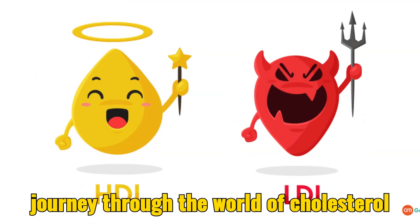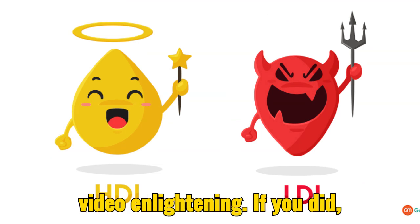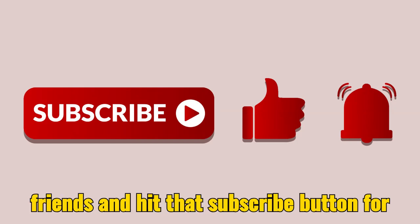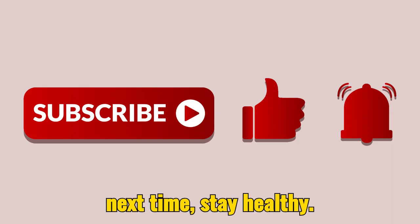That's a wrap on our journey through the world of cholesterol types. I hope you found this video enlightening. If you did, give it a thumbs up, share it with your friends, and hit that subscribe button for more health-related content. Until next time, stay healthy.